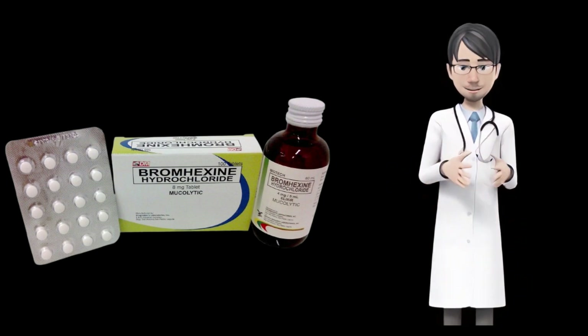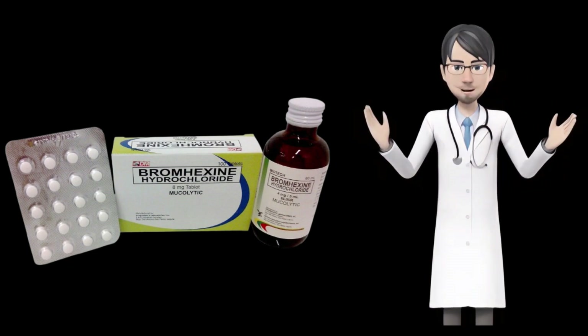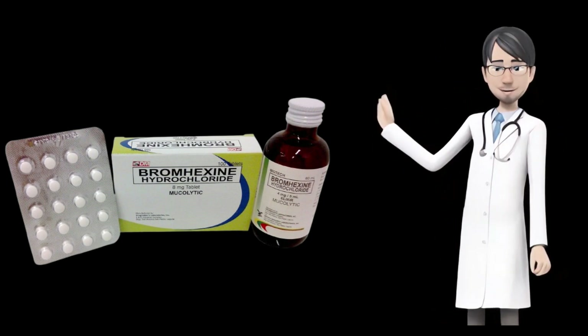Overdose. Overdose of a drug can be accidental. If you have taken more than the prescribed bromexine tablets, there is a chance of getting a harmful effect on your body's functions. Overdose of a medicine can lead to some medical emergency.